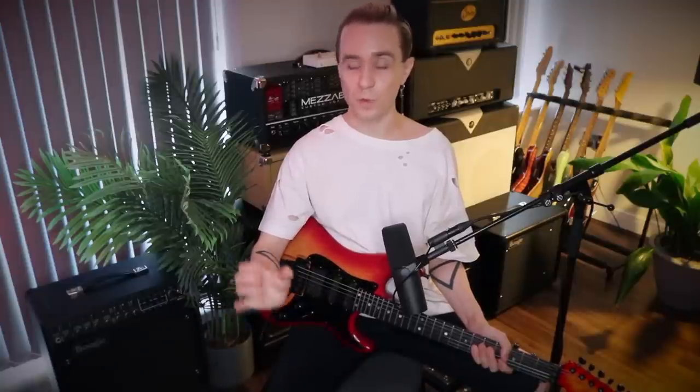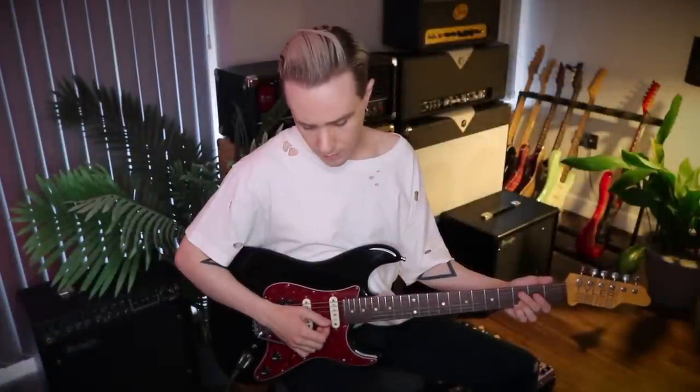Aside from having a great crunch channel that takes pedals very well, I was pleasantly surprised at how good the cleans of this amp are. For this next clip I used the clean channel in conjunction with a compressor and a chorus pedal, with some wet effects added in post.